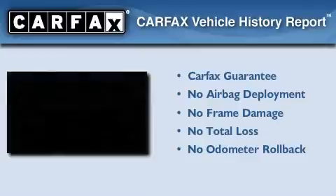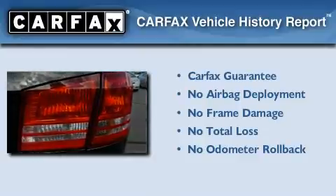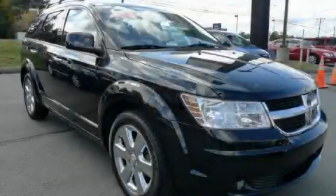Not to mention that this Dodge qualifies for the Carfax Buy Back Guarantee. Stop by today and test drive this vehicle for yourself.